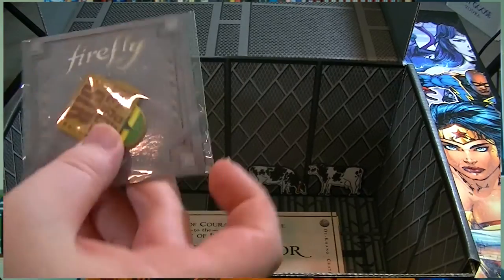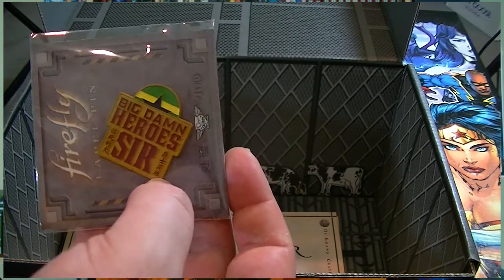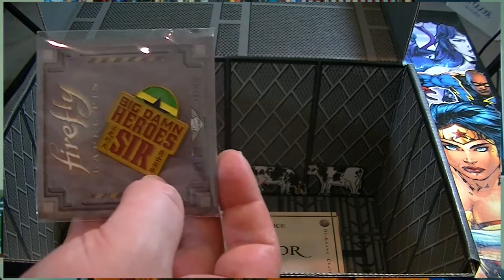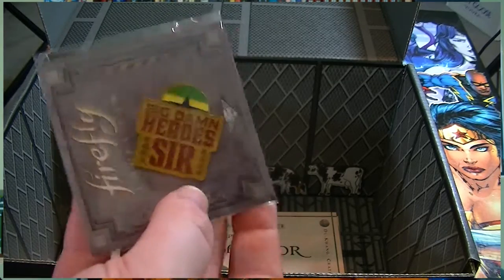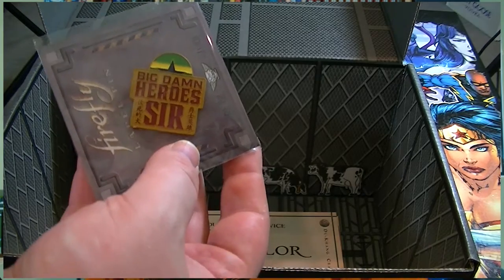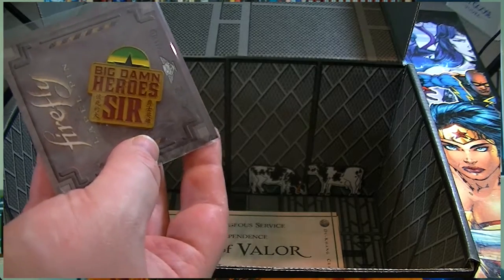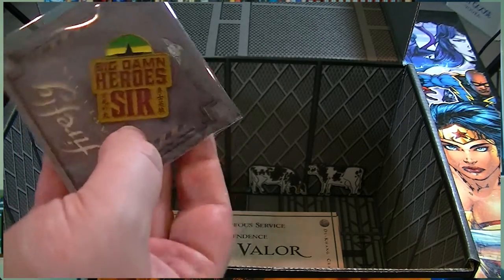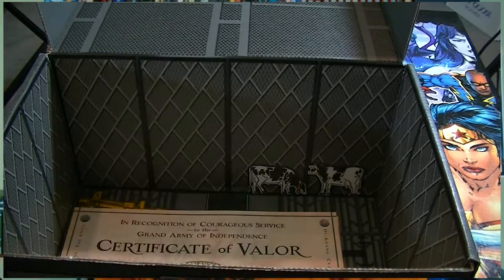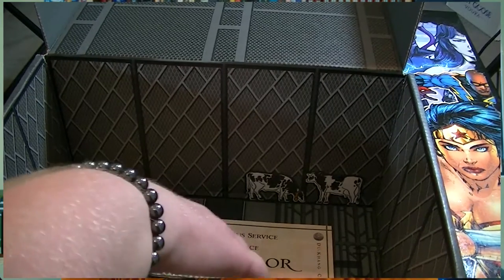As usual we have our Firefly pin - this one is 'Big Damn Heroes, sir.' Last month was 'Let's be bad guys,' the month before was 'Everything's shiny,' and now 'Big Damn Heroes, sir.' That's probably the basic sarcasm of Zoe's character throughout the entirety of the series - just listening to command, getting done what needs to get done, and complaining about it a little bit after with her husband. Yes, we are big damn heroes - that's the theme of the crate.